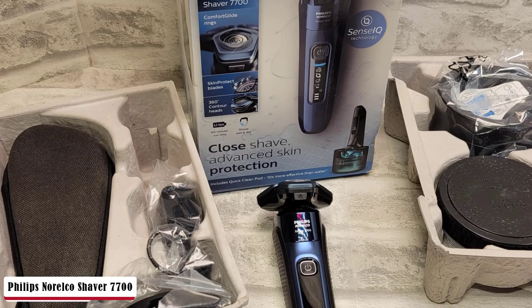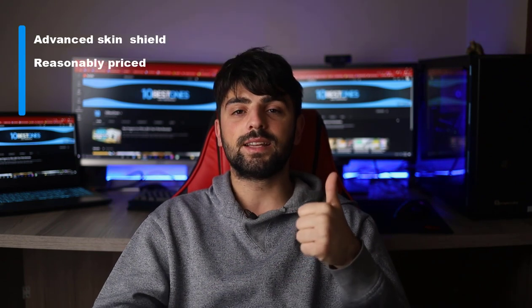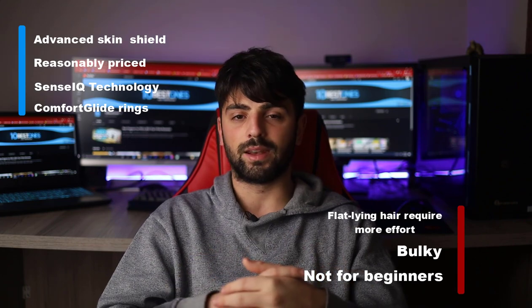That 60 minutes is probably going to last 20 or more shaving sessions. In case you have limited time, a 5-minute quick charge will be enough to get through the shaving procedure of the day. Pros: Advanced Skin Shield, reasonably priced, SenseIQ Technology, Comfort Glide Rings. Cons: flat-lying hair requires more effort, bulky, and not for beginners.